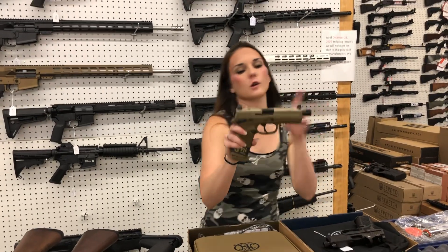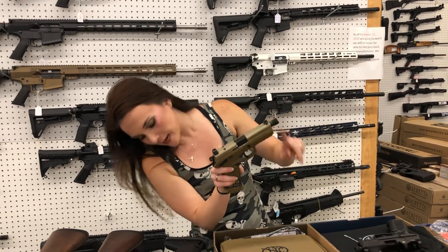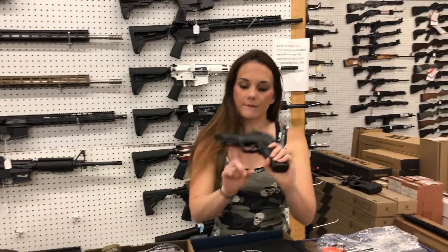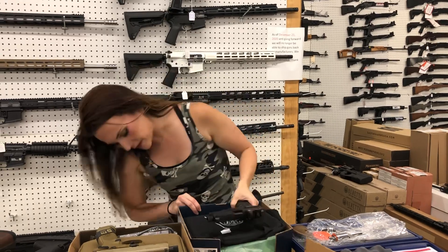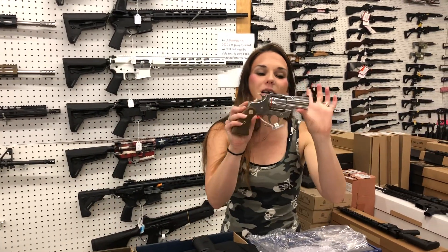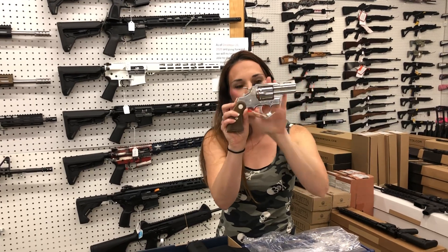FNX 45 Tactical — cut for your optic, suppressor height sights, and threaded barrel — $980. 509 Tactical with the optic — she's going to be $800. Last but definitely not least: Colt Python 2.5-inch, $1,325.